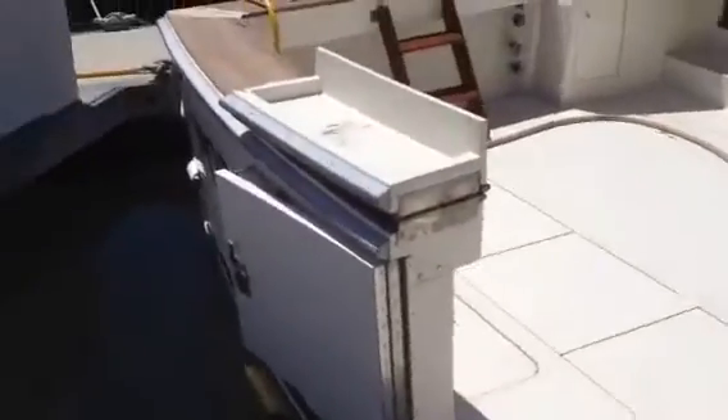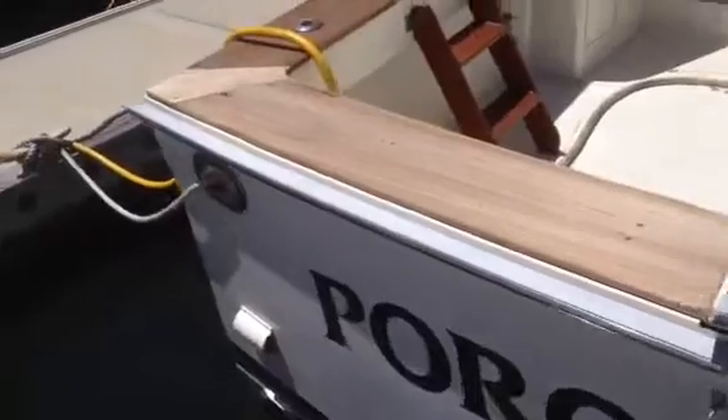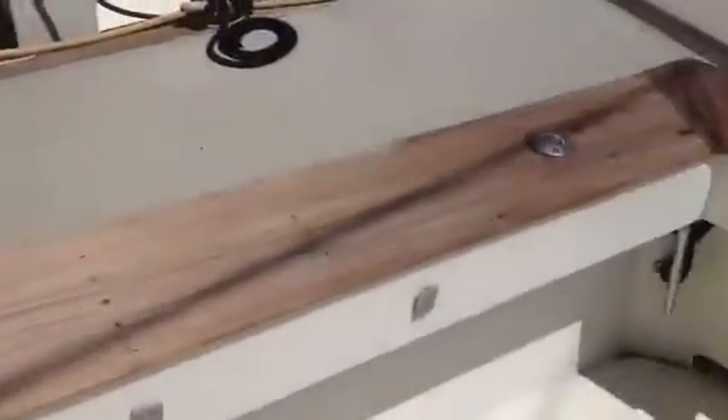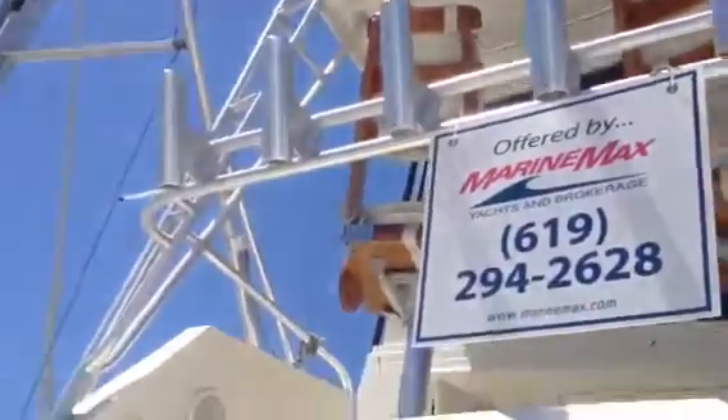The teak has been stripped and hasn't been refinished yet, but it doesn't look extremely abused. This is a true fishing platform, so you don't have a swim platform back here. Large deck, rod holders, a few rocket launchers up there. You have controls out here. Lots of fishing gear, tackle drawers, and more tackle drawers, freezer — sink's a little beat up, but it's all here.